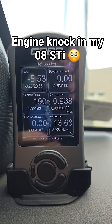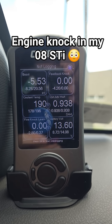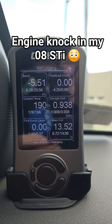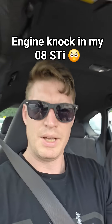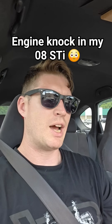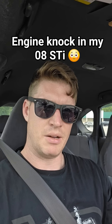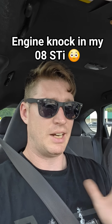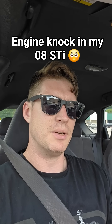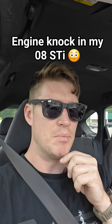So you will see the dynamic advance is down at .938. The fine knock learn is negative 2.80 and max value of .37. Essentially what happened was I took off driving and I happened to look over and noticed there was a knock event — the feedback knock was like negative 4, which is kind of high, and it went ahead and pulled the dynamic advance down at the same time.